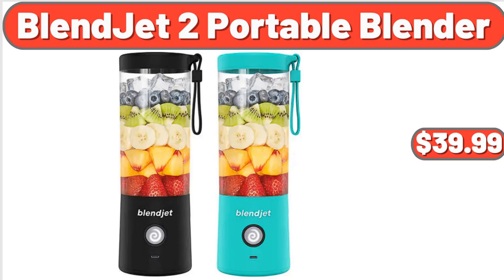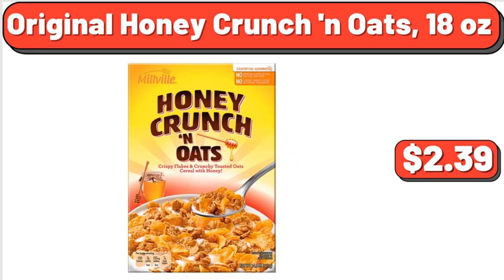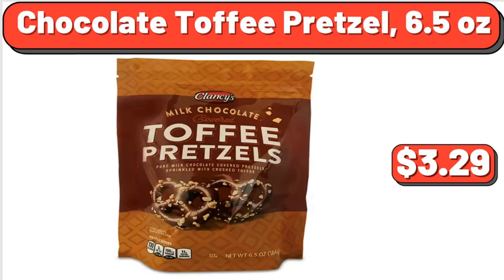Blendjet 2 portable blender, $39.99. Original honey crunch and oats 18 ounces, $2.39. Chocolate toffee pretzel 6.5 ounces, $3.29.